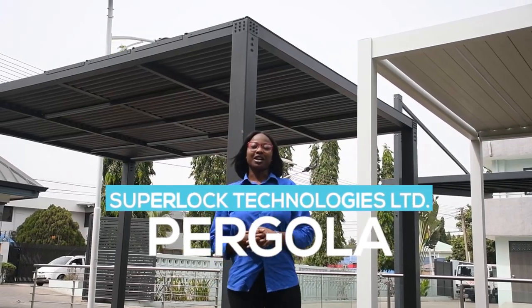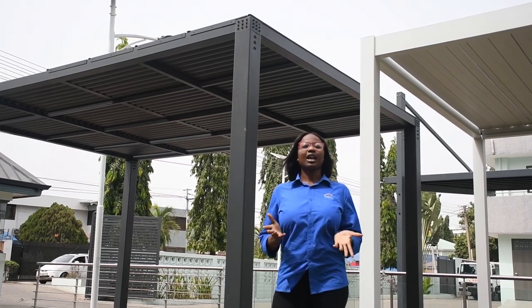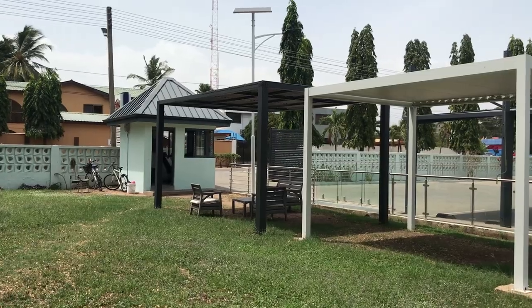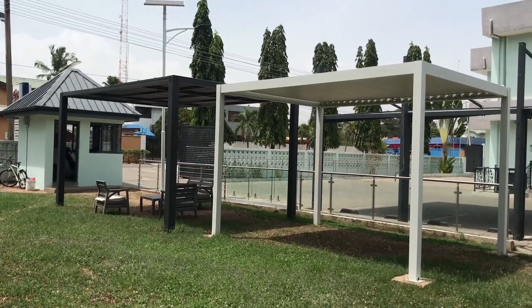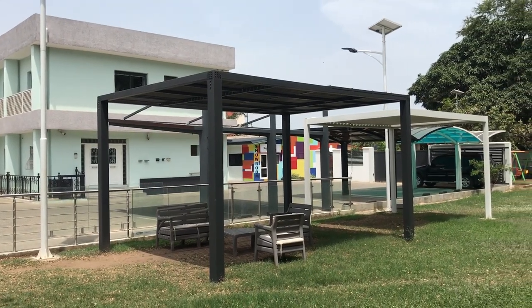Hello, my name is Abigail and I welcome you to SuperLock Technologies Limited. I'm your marketing executive. Today I'm here to talk to you about our high-end pergola right behind me, which is made to transform your outdoor space into an amazing place where you can enjoy with your family and friends.